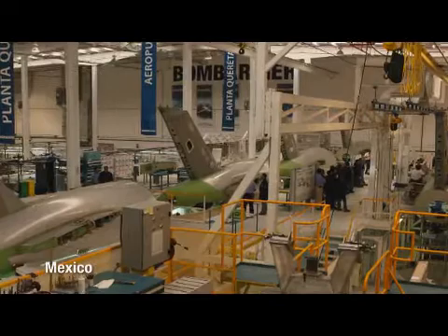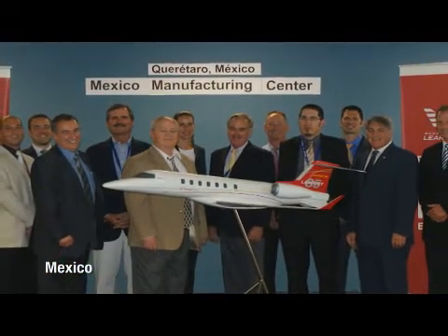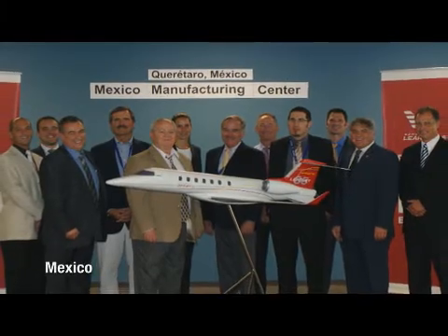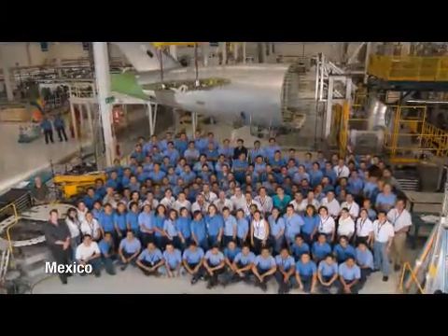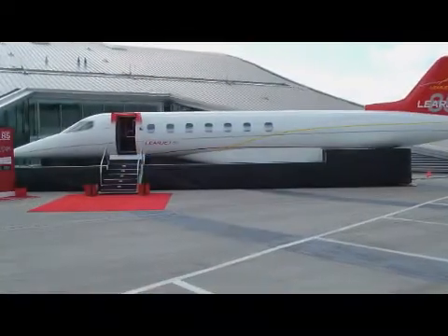It's also interesting for our customers to know that the Bombardier facility in Mexico is AS9100 certified and is leading with the most improved health and safety among many of the Bombardier facilities. So it is truly a world-class facility. The LearJet 85 mock-up has been a great tool and opportunity for our customers to see how the design is evolving, and it's also been on a world tour.